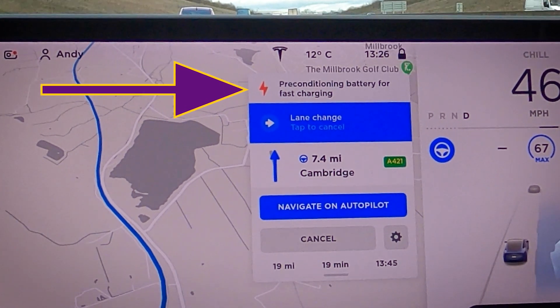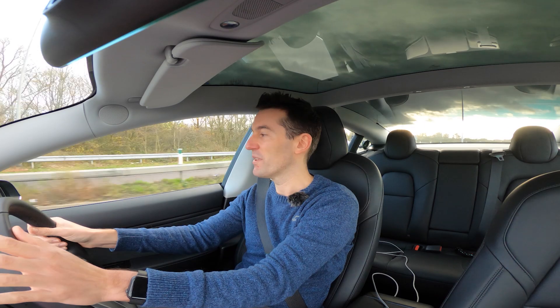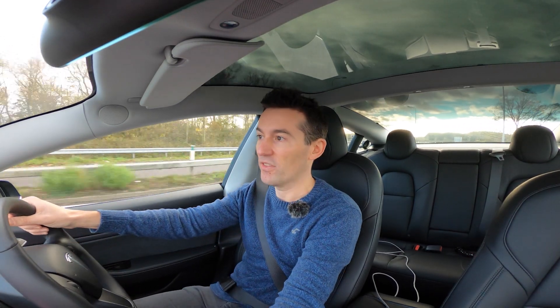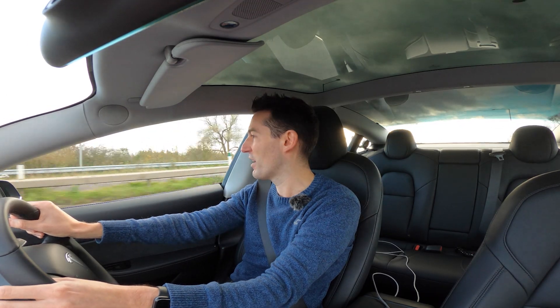Remember I mentioned availability — with other networks you're never quite sure. With Tesla you can just click on the supercharger in the app and it tells you how many stalls are available and how many people are currently charging. Right now it says two people are charging, so we can expect some Tesla company when we arrive.